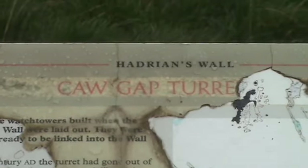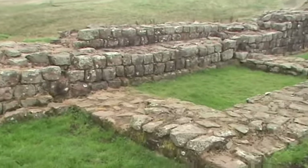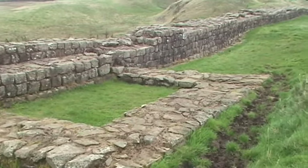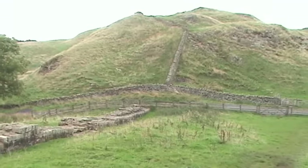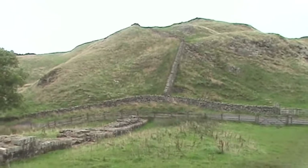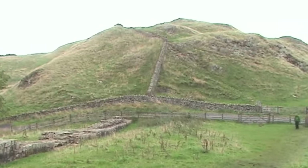This is Kaw Gap Turret — I can't tell because it's not numbered, and there wasn't much there. I wonder if the soldiers at these places differentiated between the amenities of one place over another. Now, a gap implies a break in the wall that was intentional, for the purpose of allowing trade and the collecting of taxes on that trade.